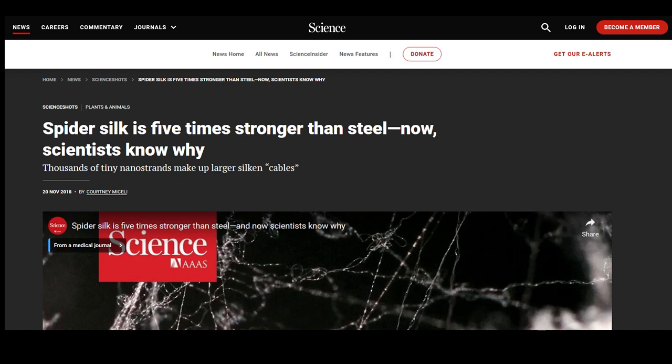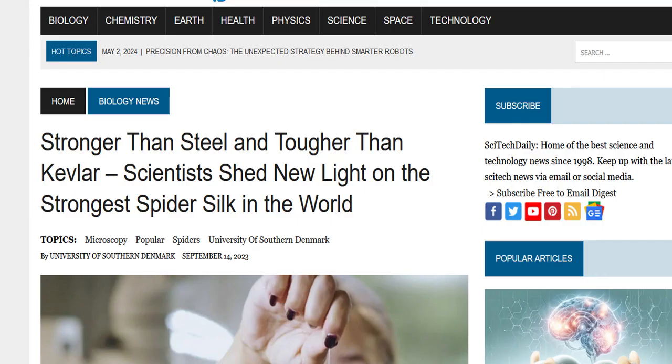Spider silk is five times stronger than steel, and now scientists know why. Thousands of tiny nanostrands make up larger silken cables — kind of like a piece of wire. Scientists have shed new light on the strongest spider silk in the world. It's amazing stuff.